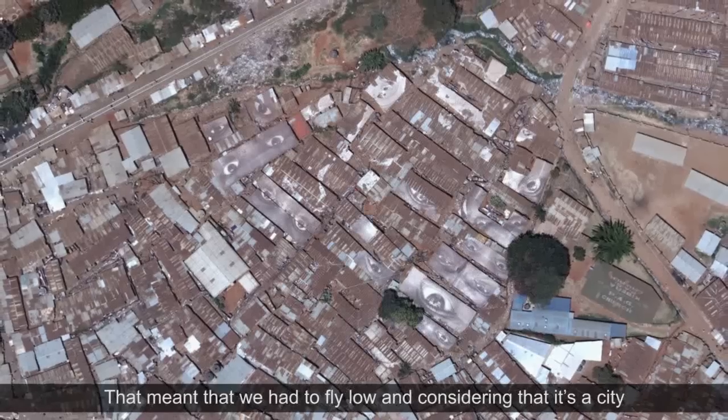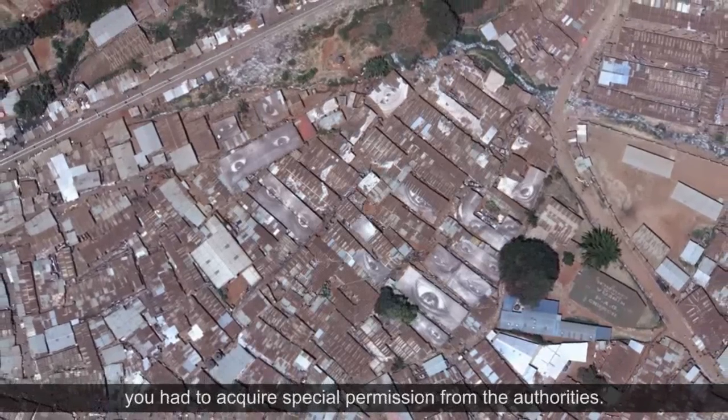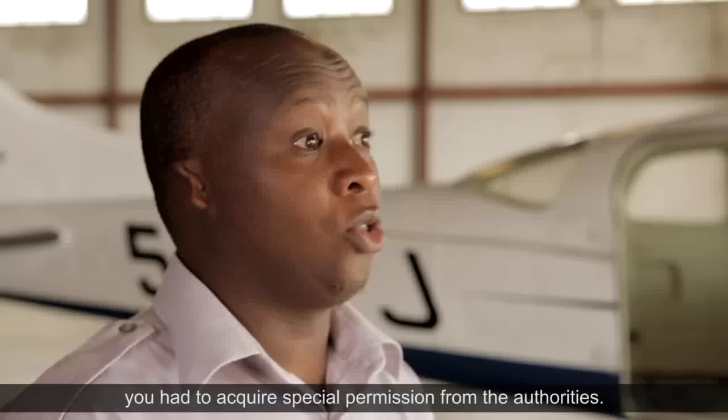That meant that we had to fly low, and considering that it's a city, you had to acquire special permission from the authorities.